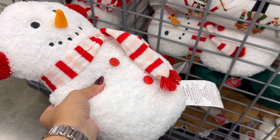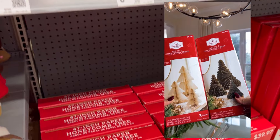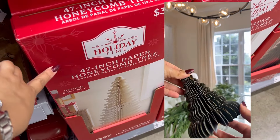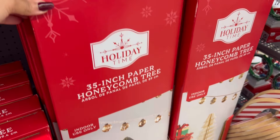These honeycomb trees are dupes from the ones at West Elm. I recently shared a reel and a short on these beauties. Budget-friendly and good quality — they come in a set of three. I found the bigger ones at 47 inches for $40 and a 35-inch version for $22.64.